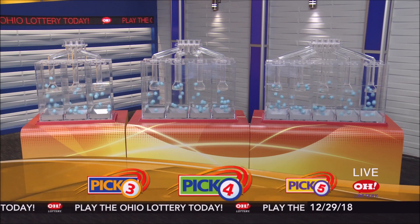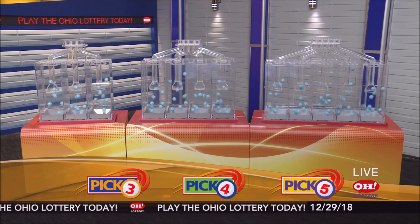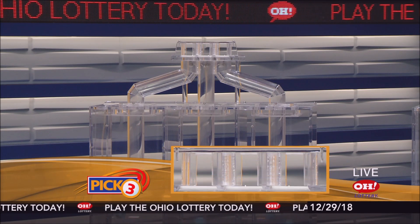We're here to pick the midday winning numbers for Saturday, December 29th. Here are today's winning pick three numbers.